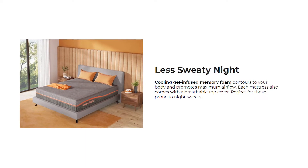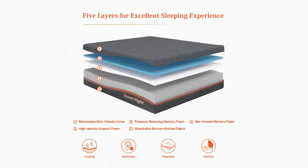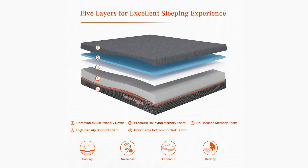Cooling gel-infused memory foam contours to your body and promotes maximum airflow. Each mattress also comes with a breathable top cover, perfect for those prone to night sweats.